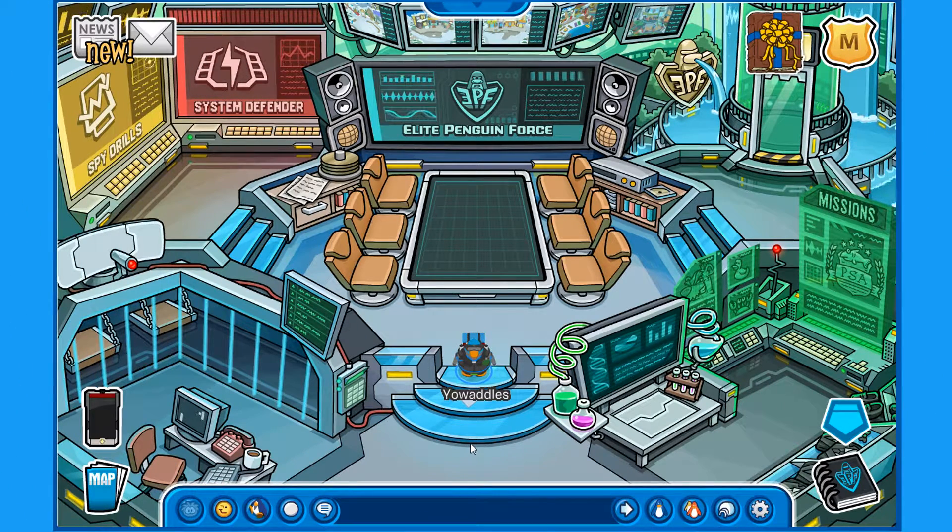Hello everyone, and welcome to another episode of Club Penguin Agents, the Elite Penguin Force. We're going to be going through another mission, number four this time. Let's jump right into it.